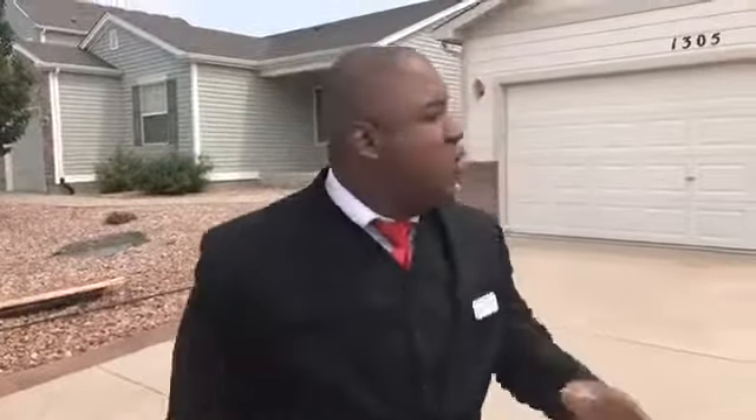Hey there, house hunters! It's Donnie Coram with the Integrity Team at Keller Williams and ColoradoForeclosureDeals.com. We're standing out in front of 1305 Lords Hill Drive, but I do want to correct myself from the last video.